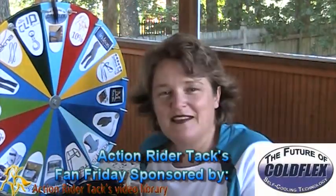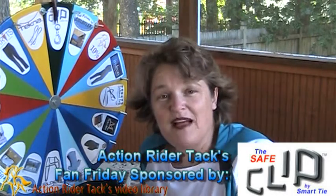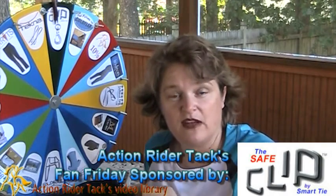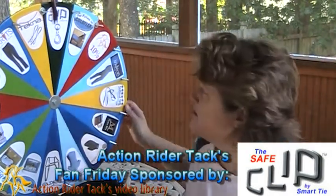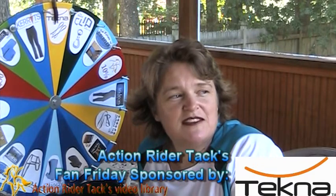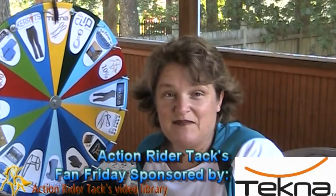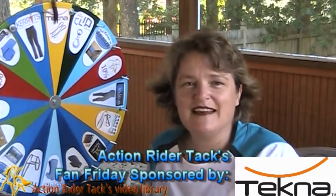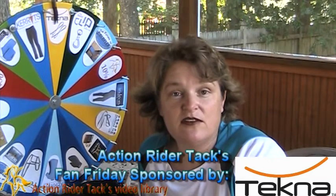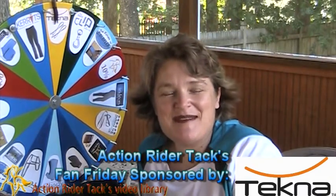We have ColdFlex again — self-cooling technology. These are blankets for other places on your horse besides the legs. This is the SafeClip by SmartTie — it gives some resistance when your horse is tied up, rather than a dead stop, and causes less injuries. And Tecna has an anti-slip rein. The Tecna material is also Quick Clean, so you can keep it really clean just with a damp cloth.